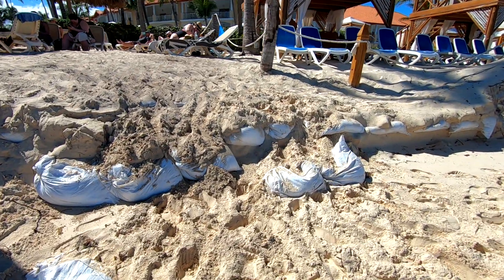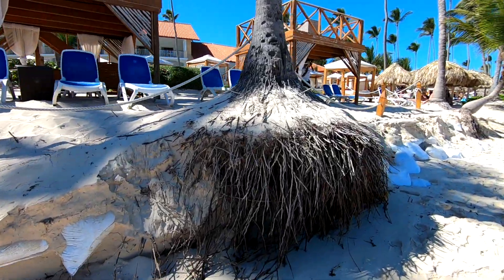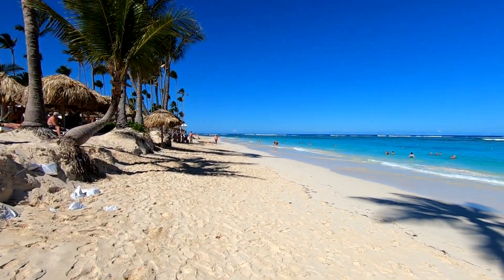The Majestic Elegance apparently put some sandbags here in the sand to try to stop some of the erosion, but you can't stop this ocean — it wants to come up here and it's going to.